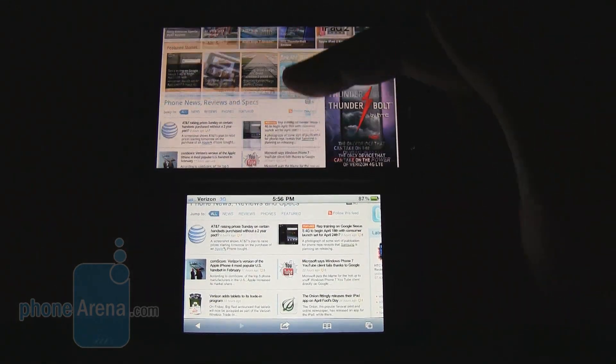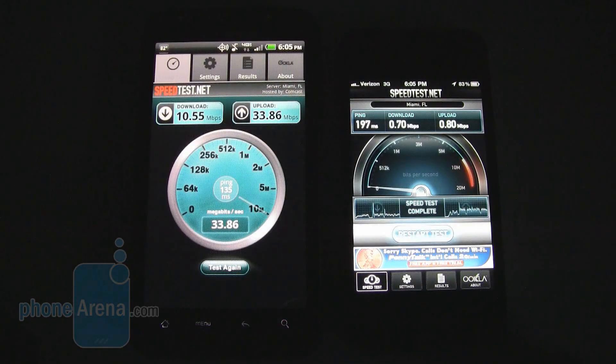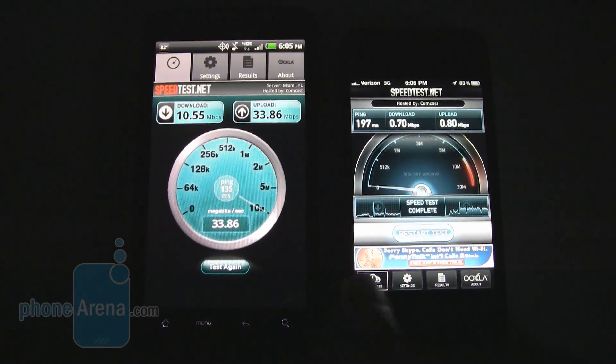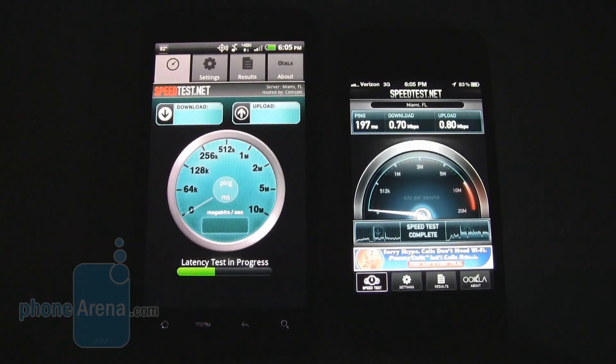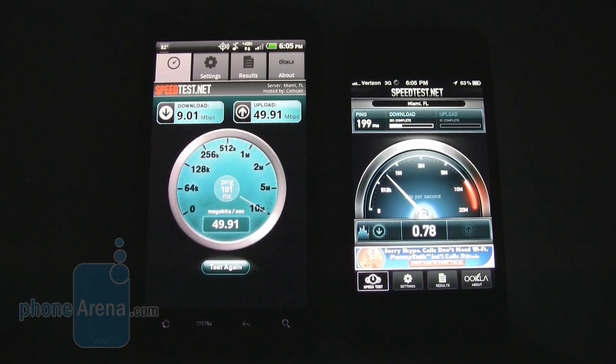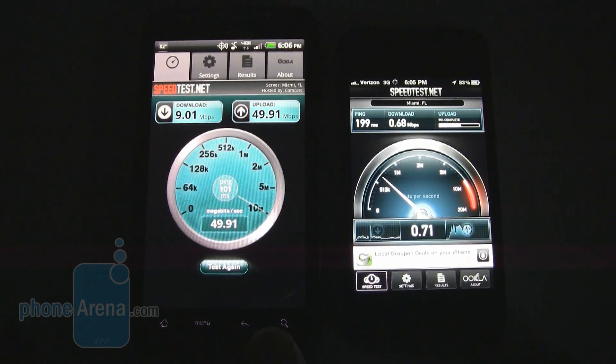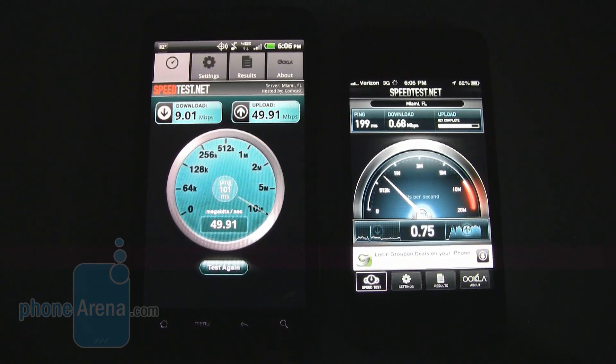If you're in a 4G area, you might as well take advantage of the faster speed with the HTC Thunderbolt. We've got the speedtest.net app loaded up on both devices, and you're going to see the speed difference clearly. The Thunderbolt pulls in anywhere between 8 and 11 megabits per second on download, while the iPhone 4 normally averages between 0.5 and 1 megabit per second. So if you're in a 4G area, the Thunderbolt is definitely the way to go for web browsing, email, and application downloads.